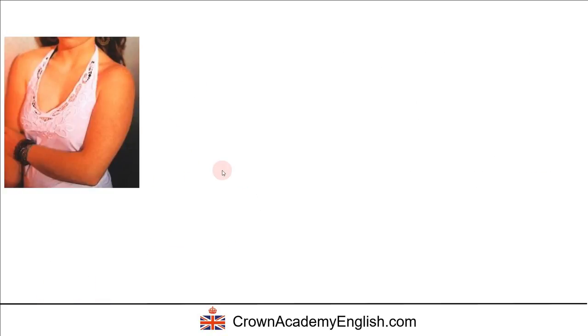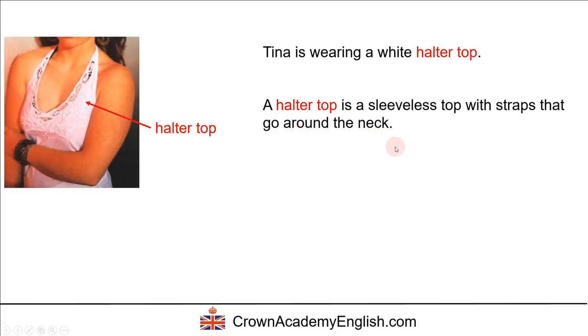This is a special type of top. We say that Tina is wearing a white halter top. A halter top is a sleeveless top with straps that go around the neck. Sleeveless means without sleeves — you can see there is no material where the sleeves would be. These are the straps, and the straps go around the neck. I think they tie a knot behind the neck on a halter top.